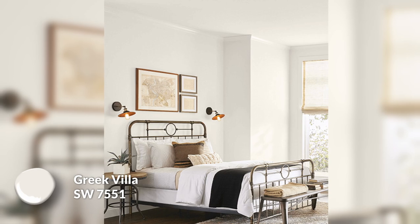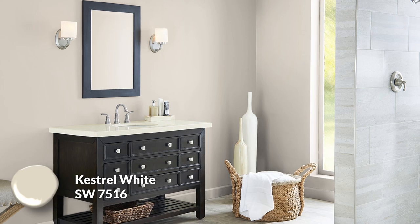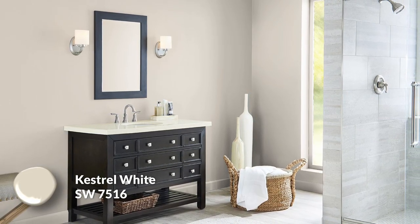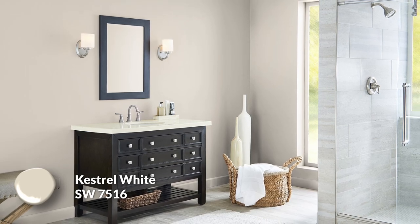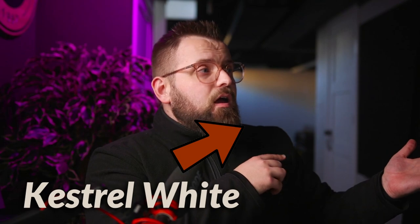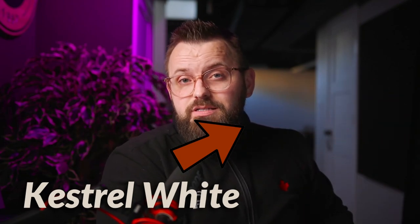Greek Villa is extremely light, so if you have a ton of natural light it could look a bit too bright in certain situations. If that is a concern, you can go with Kestrel White, which has a 68 LRV — still lighter than the gold-standard 60 range in terms of lightness value, but I do think you want to favor the lighter side for your walls when sticking with this design style. I recently went in depth with Kestrel White in another video, along with a whole other color palette that goes with it, if that piques your interest.